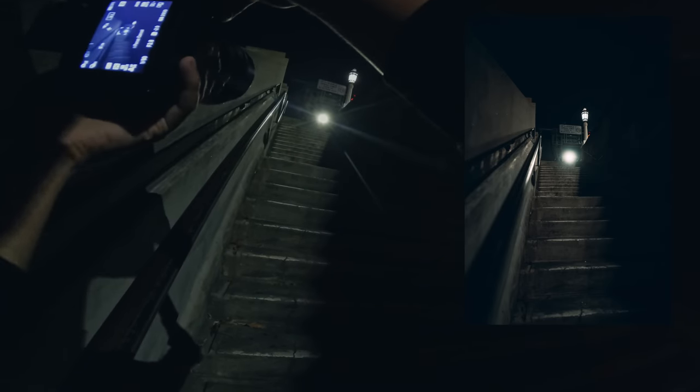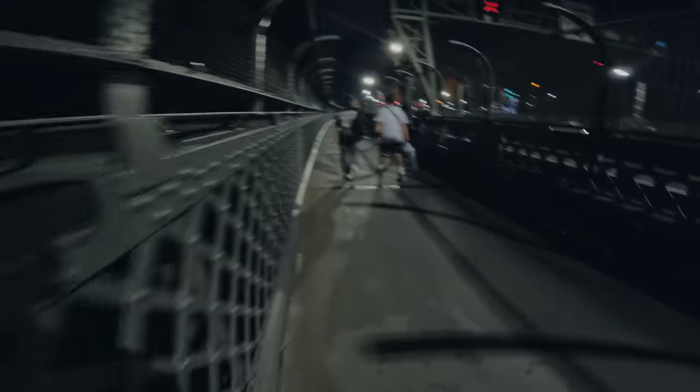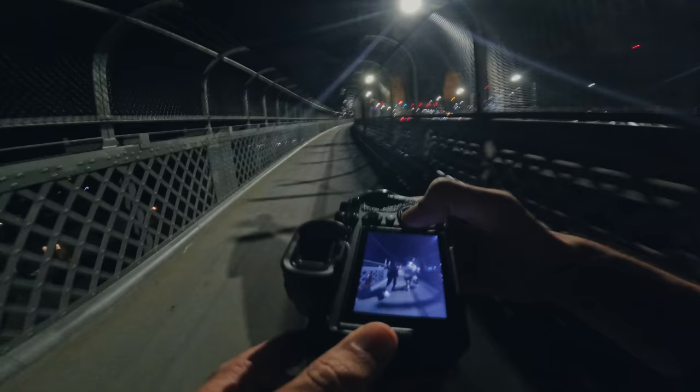Coming up the stairs — maybe get a nice leading line shot there. So I've made it up onto the bridge. Got two people in front of me which is quite a good shot. Pick them over to the left, just wait for the other two people to go through the frame. The super wide really looks good there because it just accentuates the shot that I'm trying to get.